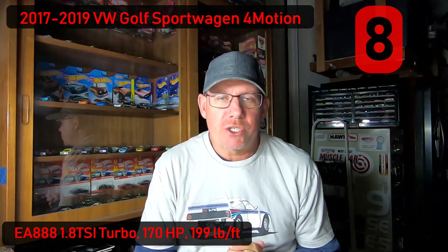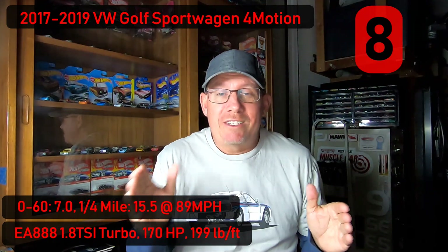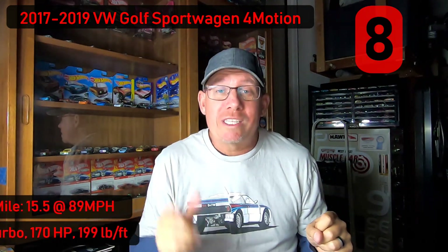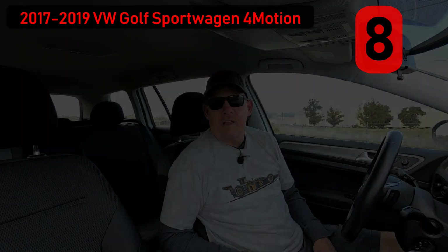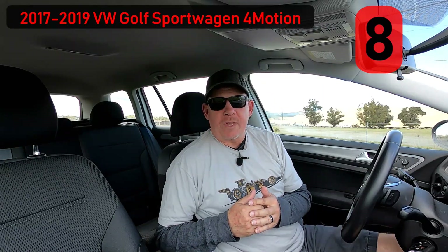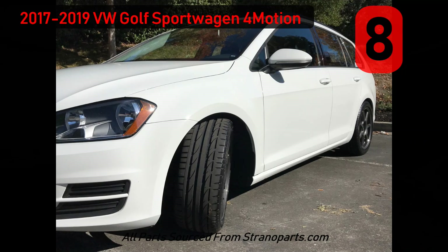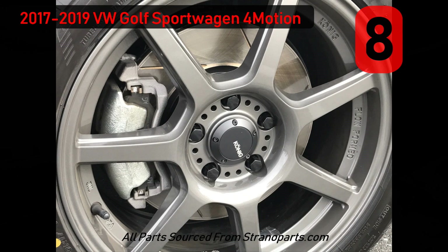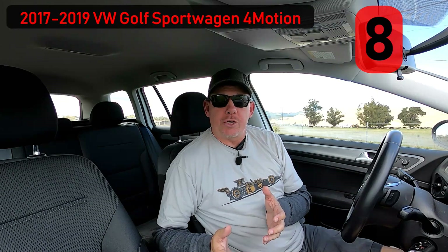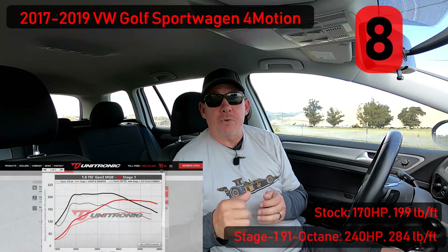The fun really begins with the vast aftermarket available to most Volkswagen Auto Group cars. Here in my own personal Volkswagen Golf SportWagon 4Motion, it's got a few upgrades: 17x8-inch Koenig wheels with 225/45 Bridgestone SO4 Pole Position tires, Eibach springs for better handling and look, GTI-sized front brake rotors, and a Stage 1 tune for both the engine and transmission from Unitronics. That brings horsepower from 170 stock to 240, and torque up from 199 stock to 284.